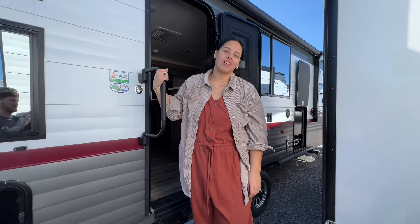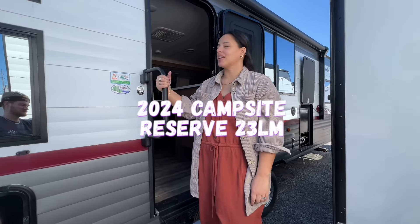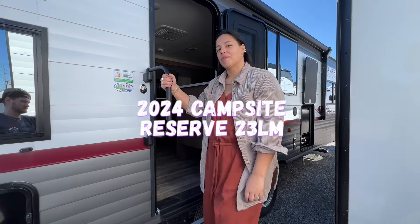Hey guys, we're at Camping World right now checking out RVs. This is a 2024 Campsite Reserve 23LM. Let's go check it out.